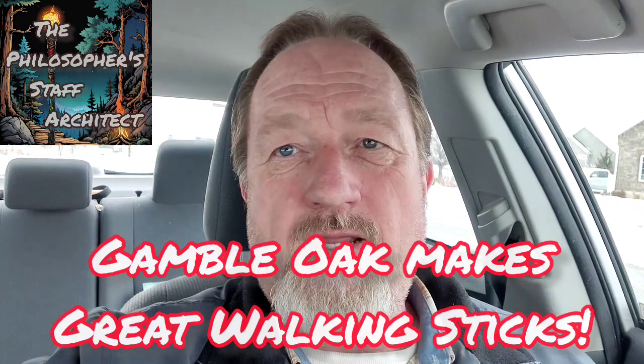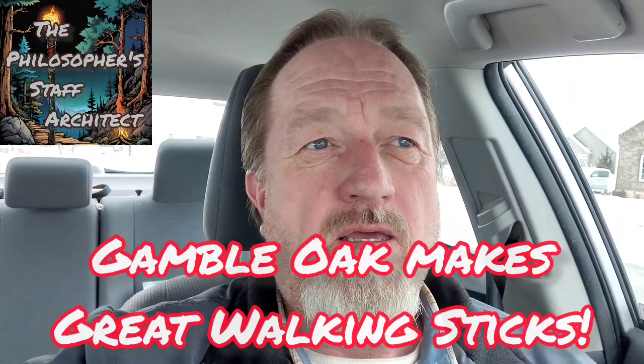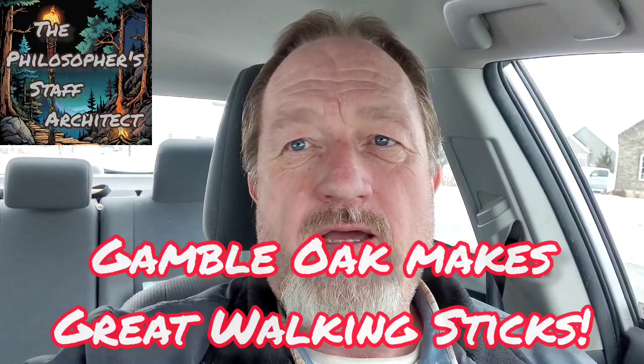Hey, this is David, the architect and maker of the Philosopher's Staff and the Lore Keeper. I am not the inventor of that. The term itself, Philosopher's Staff, comes from John Muir. I adopted that from a quote which he gave, and I really like it and what it means.